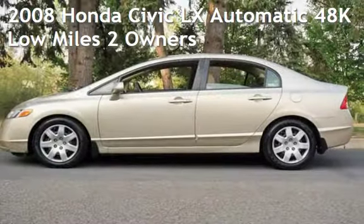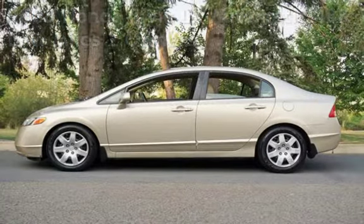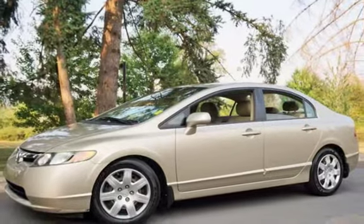Check out this pre-owned 2008 Honda Civic LX. This four-door sedan has a four-cylinder, 1.8-liter i4 engine, with front-wheel drive, and an automatic transmission.